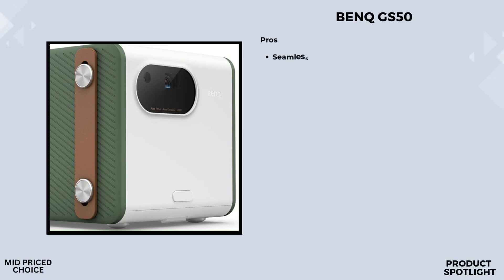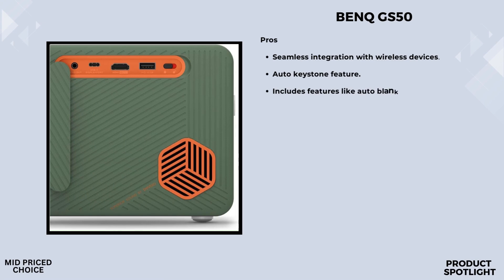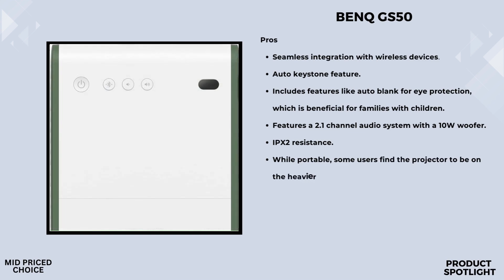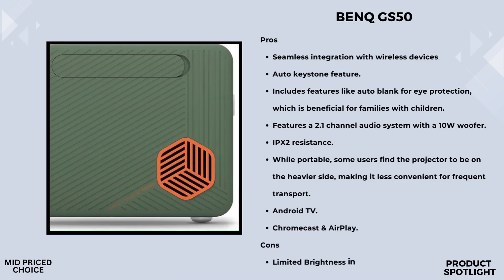Number four, the BenQ GS50. A standout feature of the GS50 is its impressive picture quality. With 1080p full HD resolution and 500 ANSI lumens, you're getting a bright and clear image even in less-than-ideal lighting conditions. It also supports HDR10 and HLG, so you'll notice brilliant details and vibrant colors that make your movies pop. The GS50 features a 2.1-channel Bluetooth speaker with extra bass, including 5W mid-range tweeters and a 10W woofer, providing powerful, immersive sound. It's also equipped with optimized picture modes powered by Cinematic Color and a 98% Rec.709 wide color gamut, designed to deliver true-to-life colors.